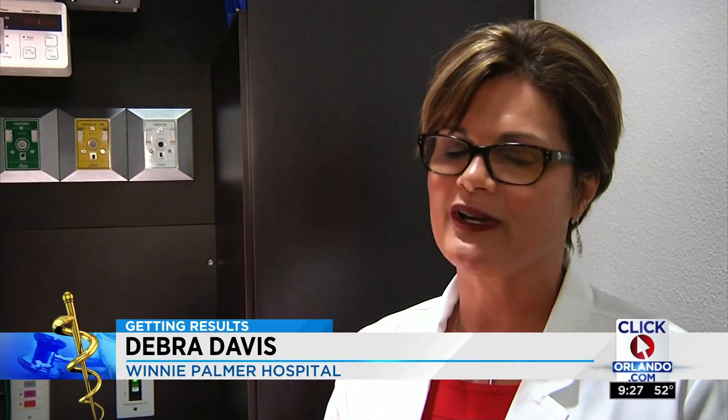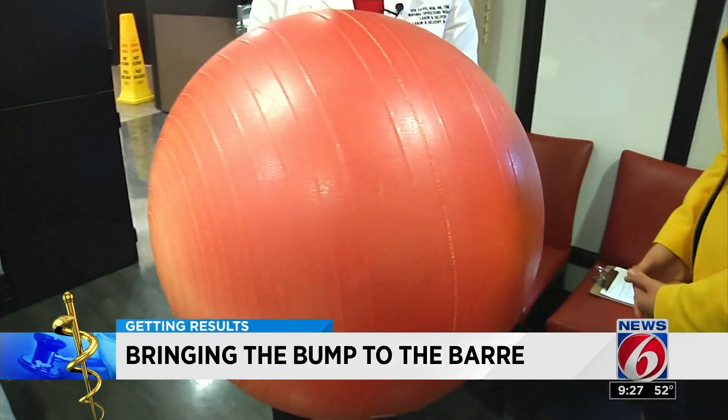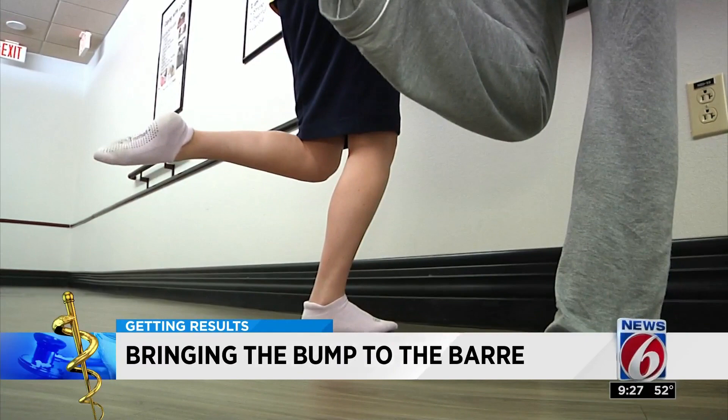If you're having contractions that are a 10 out of 10, you probably are going to look at them like crazy. But they do get them up. Nursing operations manager Debra Davis calls the ballet bar something new: "I would say this is the most used labor option that we have," for moms-to-be in labor and delivery.